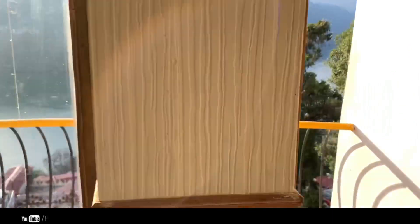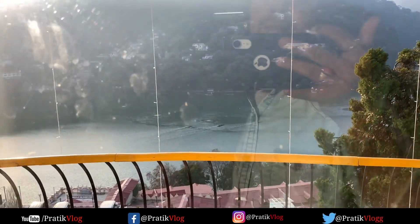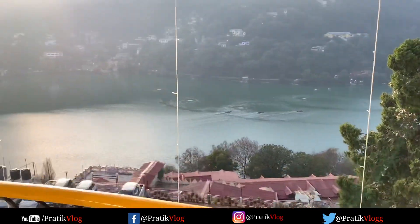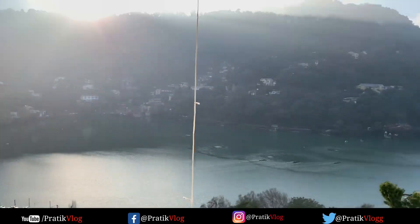Now the most important thing is that this is a lake view room. You also get a balcony. When we go out to the balcony, you can see the property — this is a great feature of this room.